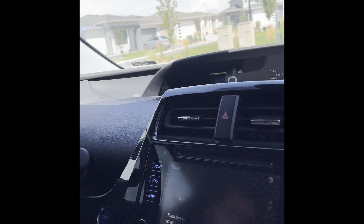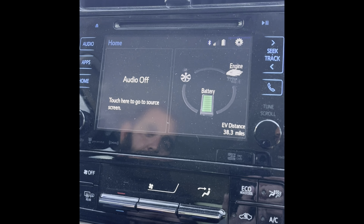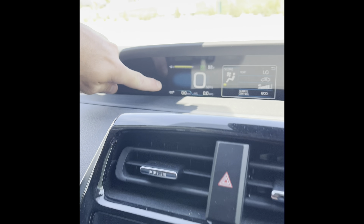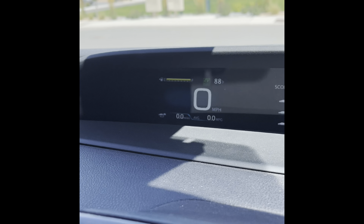It says that we can go 38.3 miles. The AC is turned off — I'm going to turn it on right here. It says we've gone zero miles, so we're going to do stop-and-go traffic, normal — what's it going to be like driving if you live in a town or a city driving to work? How far can you actually go with the AC running? That's what we're going to do.